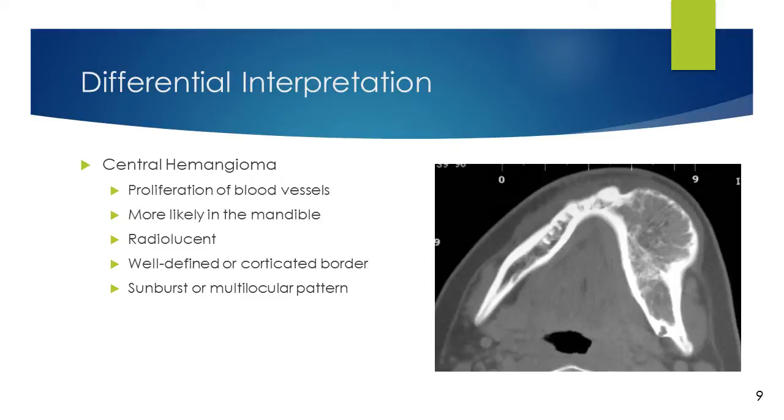Central hemangioma is a proliferation of blood vessels that creates a mass and can look like a neoplasm. It is more likely to affect the mandible and appears radiolucent with a well-defined or corticated border. If it affects the periosteum, it can appear with either a sunburst or multilocular pattern.